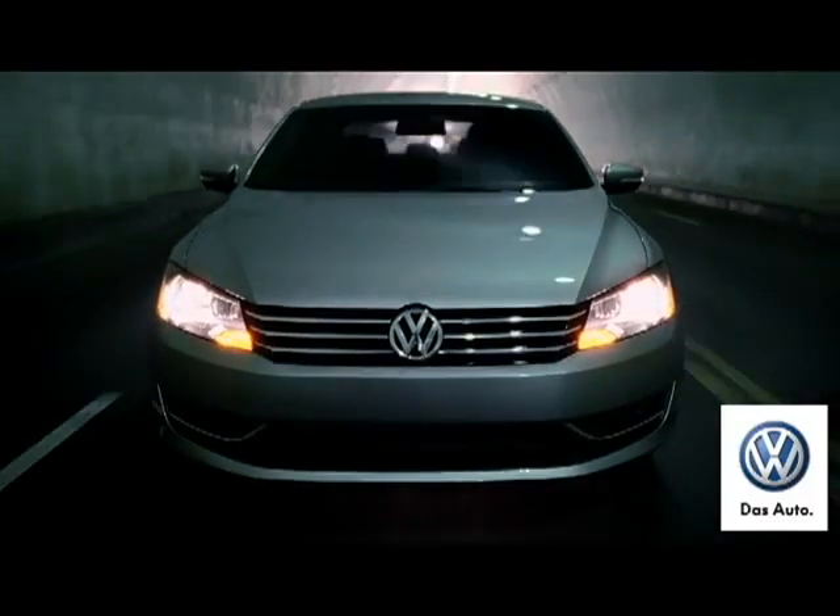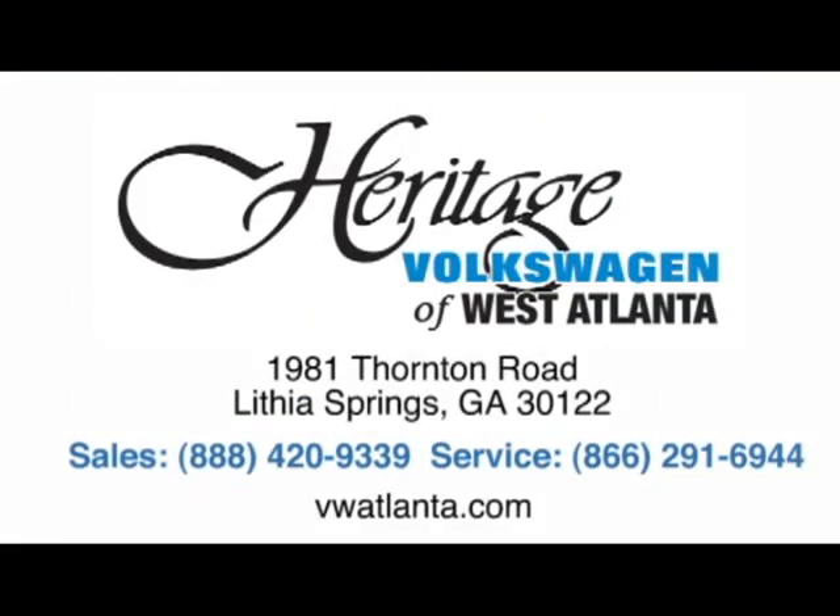Visit our Heritage Volkswagen of West Atlanta store, located just 20 minutes west of Atlanta off of I-20, or online at ATLVW.com.